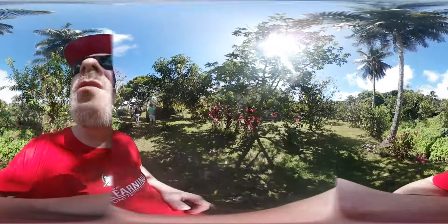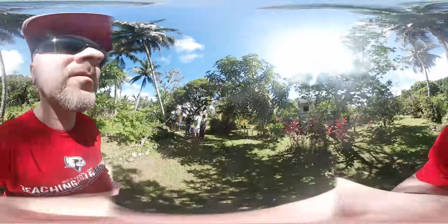Cacao tree, avocado tree, coconut behind me, mango tree, noni — with a lot of antioxidants and good for fighting cancer as well.